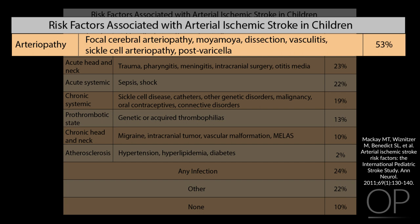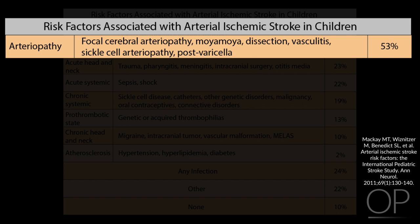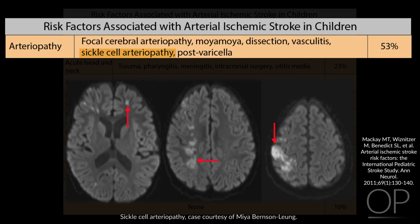Examples of arteriopathy include dissection, vasculitis, the arteriopathy associated with sickle cell disease, moyamoya, and focal cerebral arteriopathy — a unique phenomenon in children that may have an infectious trigger.